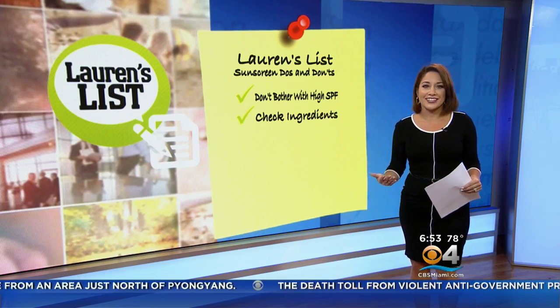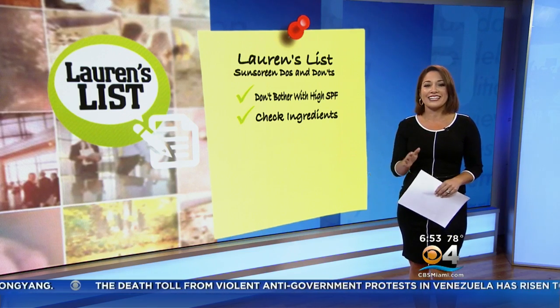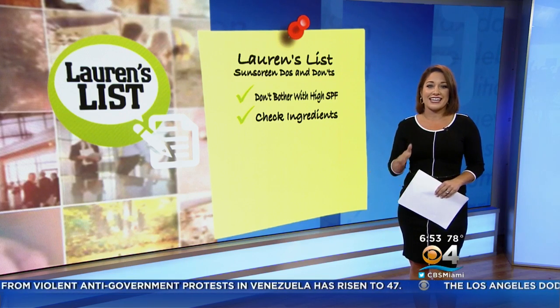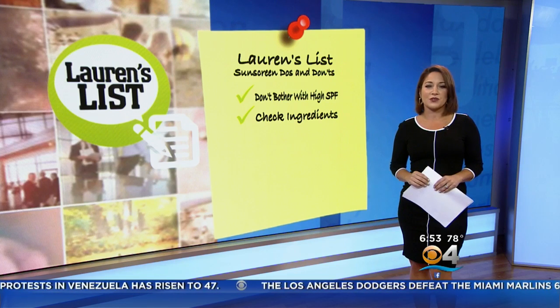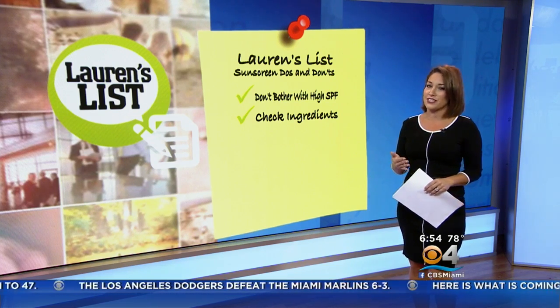Next, do check the ingredients. You may not be able to pronounce all of them, but you should be able to recognize these key ingredients in your sunscreen: zinc, titanium dioxide, and avobenzone are good UVA blockers. The Environmental Working Group says stay away from oxybenzone and vitamin A in your sunscreen if you can.